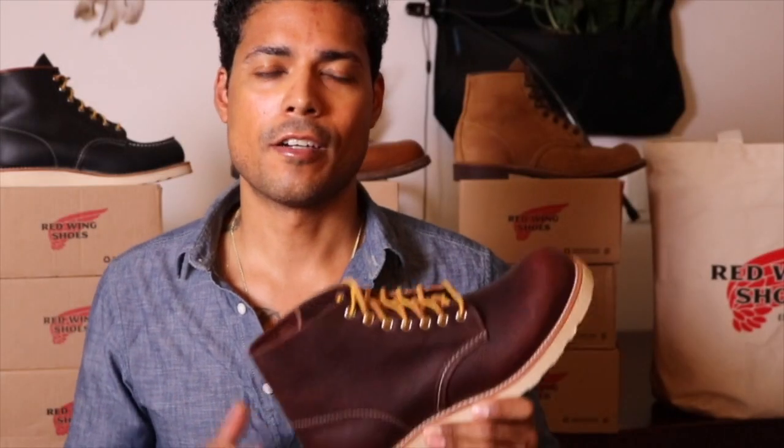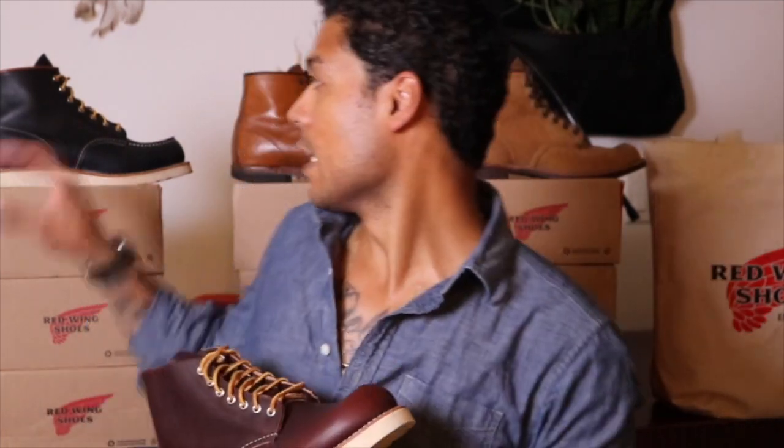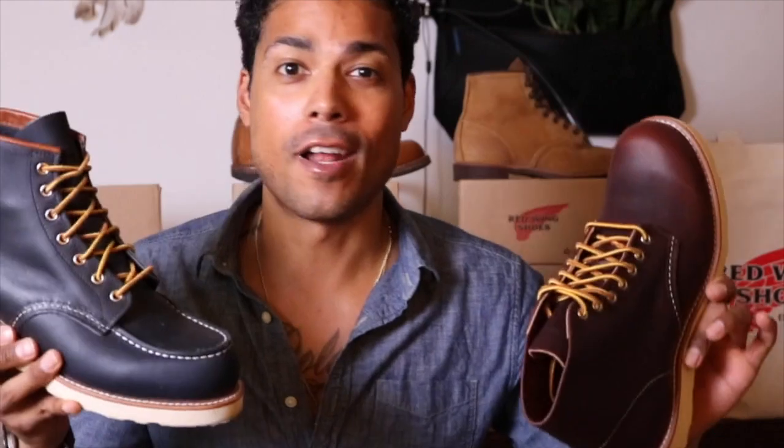I'm just going to throw it out there — Red Wing, if you are watching, please make the Rover in Briar Oil Slick Leather. And also make the Rover in the Navy Portage Leather. Throw it out there, think about it. If you do, I'm interested. Just throwing it out there.